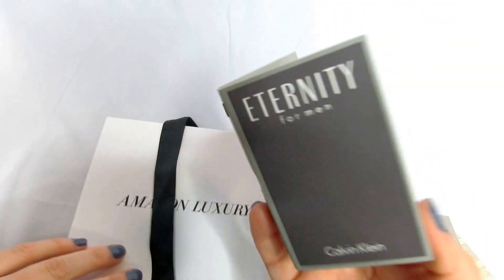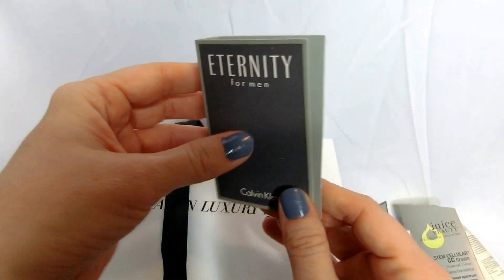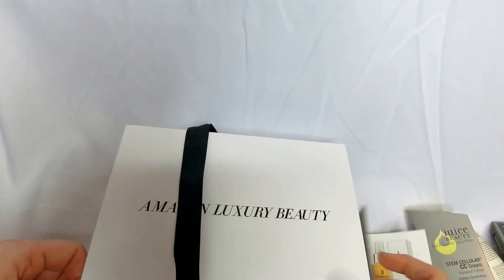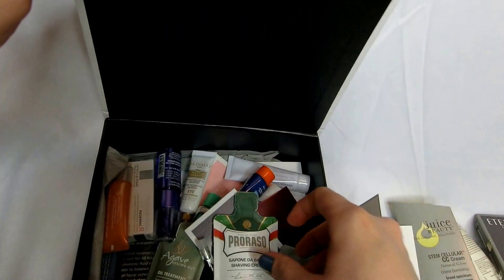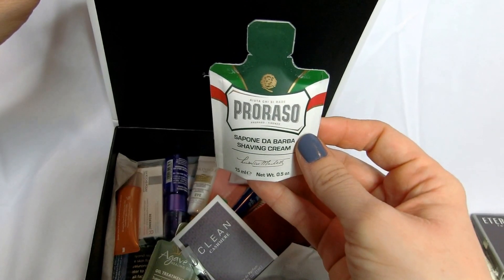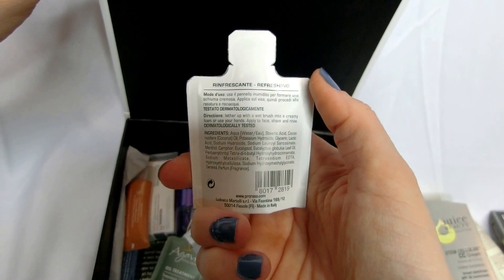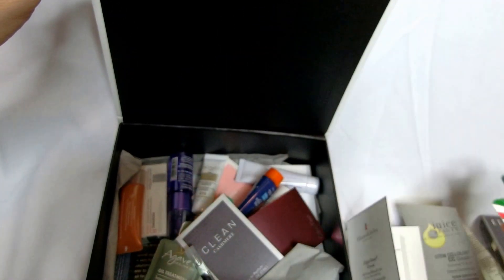Something for the men — Trinity by Calvin Klein. The husband doesn't wear cologne, but maybe he can give this one a shot for me. Something else for the men: Purasso Shaving Cream. We'll see if he uses it.